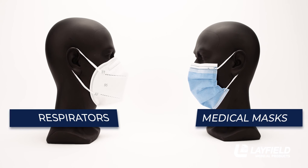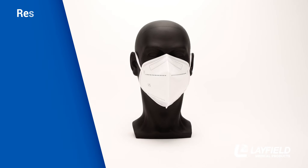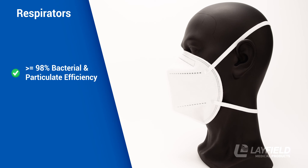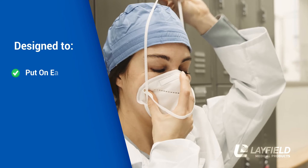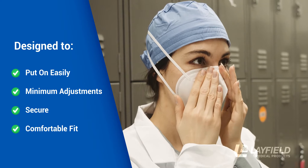respirators and medical face masks. Both are Level 3. Let's take a closer look at each type, starting with our respirators. These respirators offer greater than 98% bacterial and particulate efficiency, while at the same time offering excellent comfort and breathability.